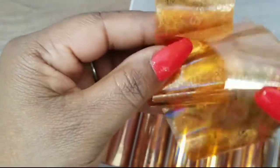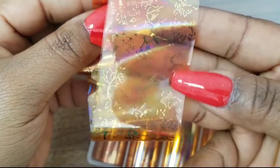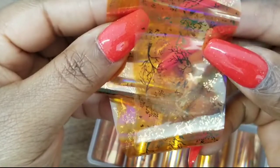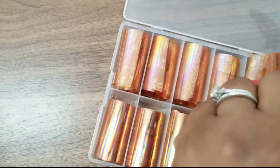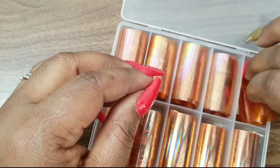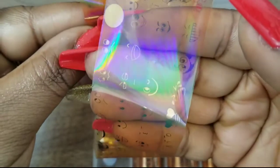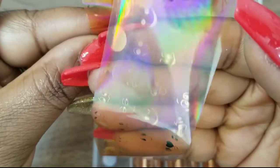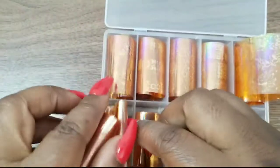This next one has trees and little leaves, branches, and birds on it — so pretty. Then this one has little smiley faces on it — I'm glad I got this one. And there's a lot on the roll so I won't run out of foil anytime soon.